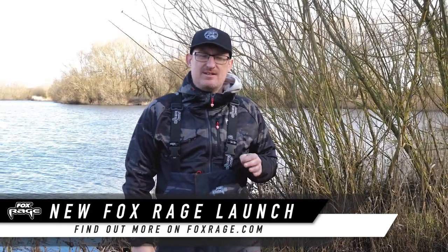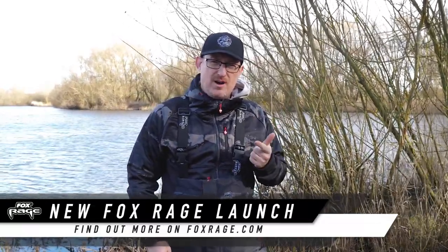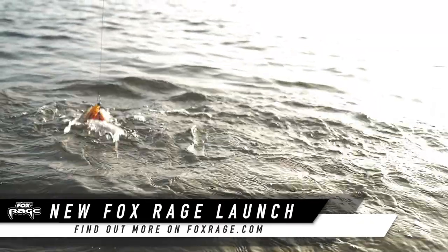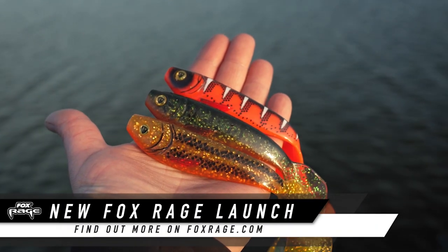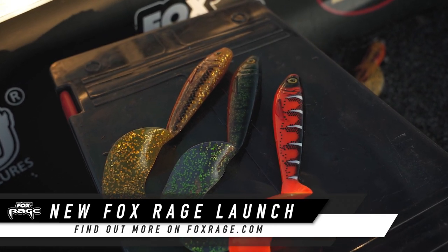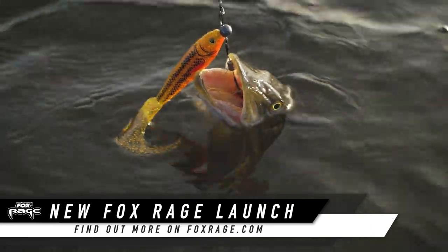Last year we introduced some really cool colours into our Pro Shads and Replicant range — the UV Goldie, the UV Pike, and the UV Red Wake. They've gone down so well we've introduced them to our Pro Grub range. So as well as all the other lures, you'll now be able to get the Pro Grub in all its sizes in those three colours. It's just another brilliant load of lures to add to your arsenal — get those fish woken up, get them striking the lures and get them on the bank.